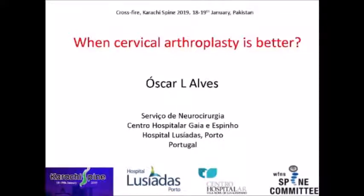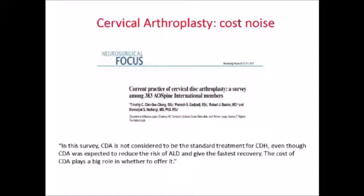Thank you for the invitation. I believe we should do, in that case, cervical arthroplasty. I have no disclosures for this presentation.